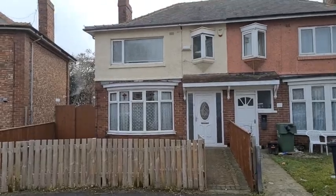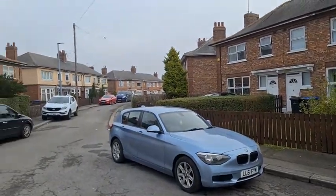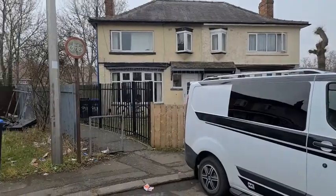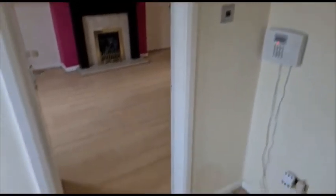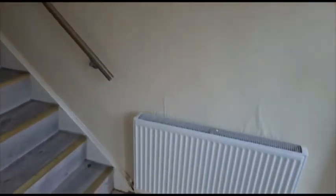Hello everyone, welcome to the video tour for 35 Regent Road. At the top of the little cul-de-sac, nice and quiet up here as you can see. Now let's have a look inside. Here we are in the entrance hallway — you can see the alarm system on the wall just there, stairs going upstairs, and a radiator mounted on there.